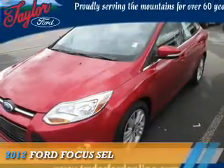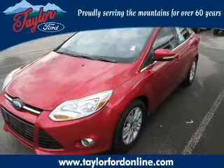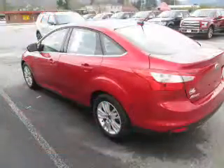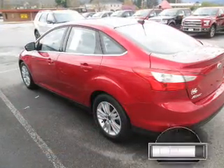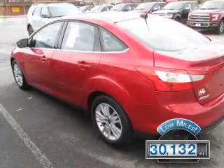Presenting the 2012 Ford Focus. It's powered by front-wheel drive, a two-liter four-cylinder engine, and a six-speed automatic transmission. With fewer than 35,000 miles, this vehicle has a long road ahead.